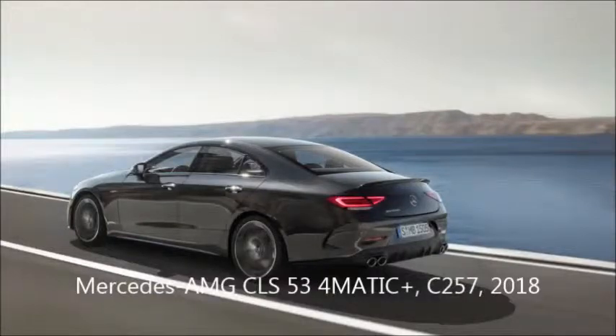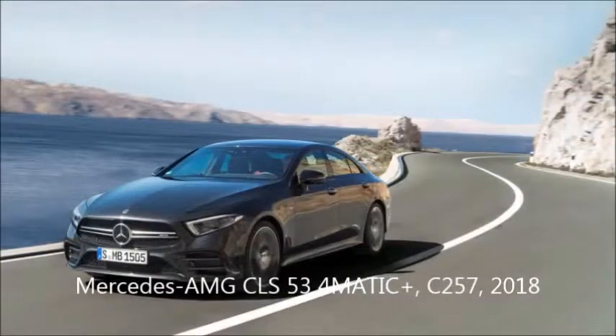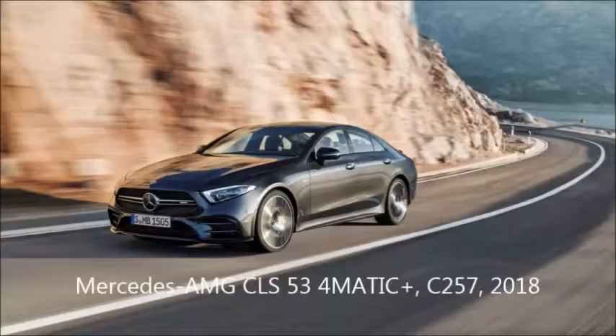Mercedes-AMG today uncovered details of a new model designation — the AMG 53 arrangement for the CLS and the E-Class car and Cabriolet. Two words were the first to get our attention: inline 6. The AMG CLS 53 and two variations of the AMG E53 are coming to the US. We thought the new inline-6 motor would feature in the CLS, yet we didn't expect it to be AMG. That is a decent bonus.